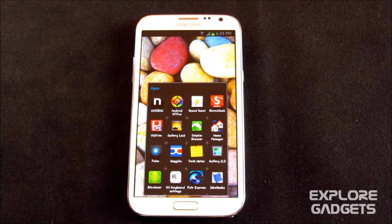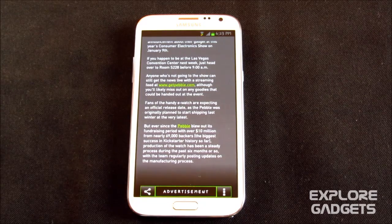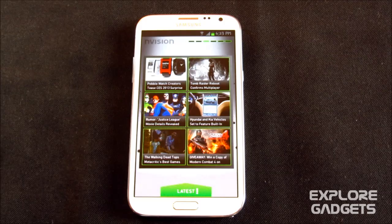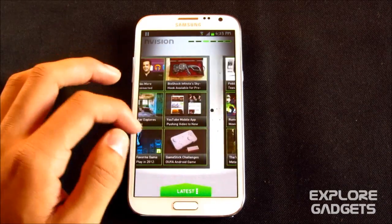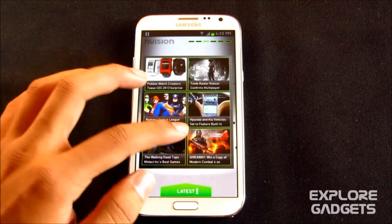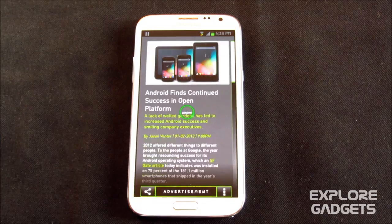Hey guys, this is my second part for the top 20 must-have apps for Galaxy Note, Note 2, and S3. The first one in my list is Envision, a news app for Android — particularly Android only. You get all the info and news about apps, game reviews, new movies, gadgets, and so on. You can swipe to check out the headlines and if you're interested in any one, simply tap on it to read it.